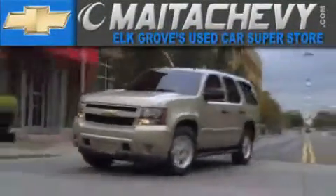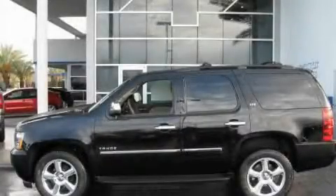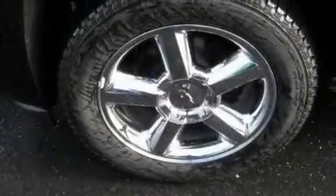Another fine vehicle offered by Maita Chevrolet. This is a brand new 2011 Chevrolet Tahoe — a vehicle with safety, comfort and space.